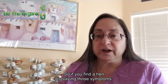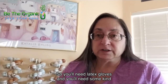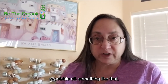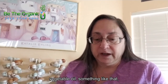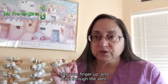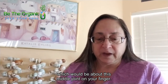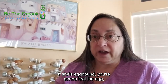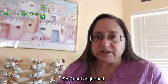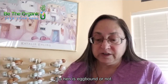So if you find a hen displaying those symptoms, what do you do? You'll need latex gloves and some kind of lubricant, whether it's K-Y jelly, petroleum jelly, vegetable oil, something like that. Put the glove on, lube your finger up, and put it through the vent going straight back about two inches — about to the middle joint on your finger. If she's egg-bound, you're going to feel the egg. If you don't feel an egg in there, then there's something else going on — she's not egg-bound. That's how you know for sure.